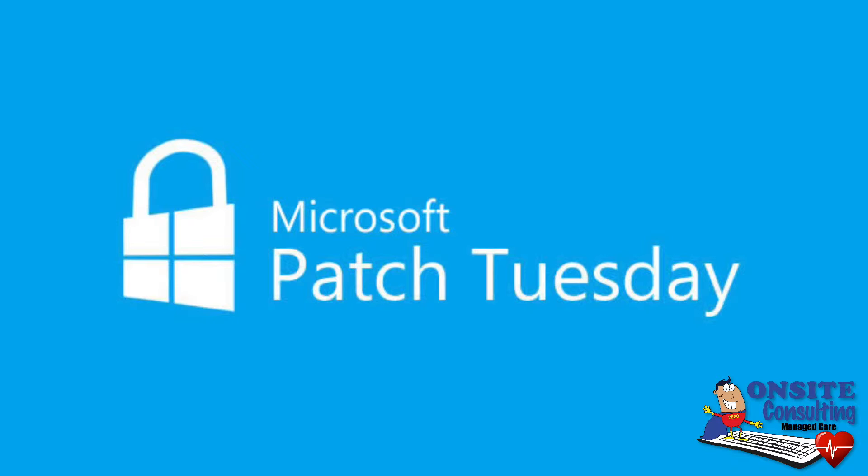This has happened quite a bit in 2015, so we're trying to find a way to mitigate that. One thing we're doing is turning off the automatic updates for Microsoft, and we're waiting a week or two to make sure that those patches and those updates are going to work with your computer.